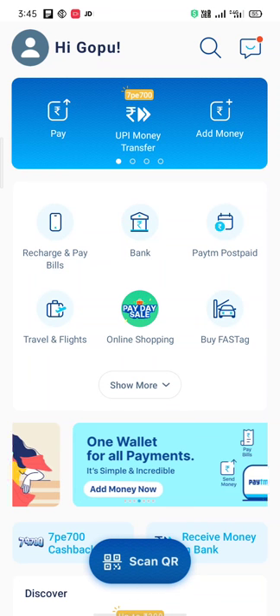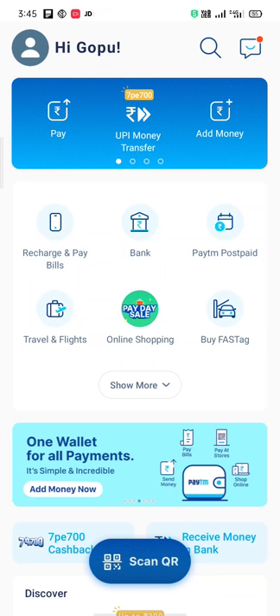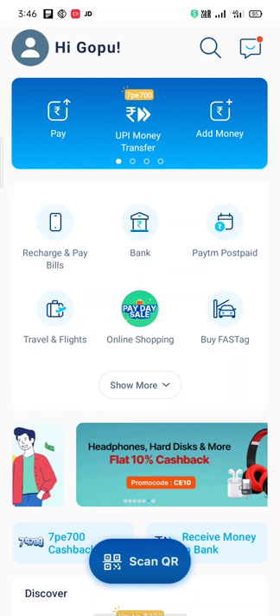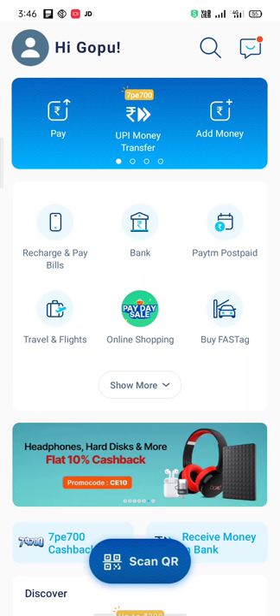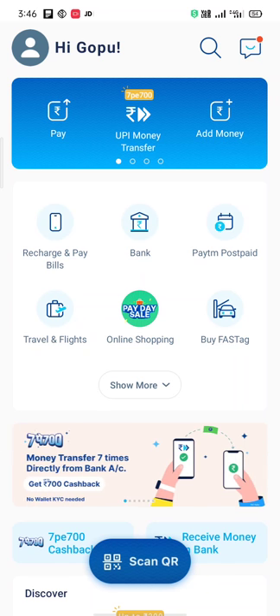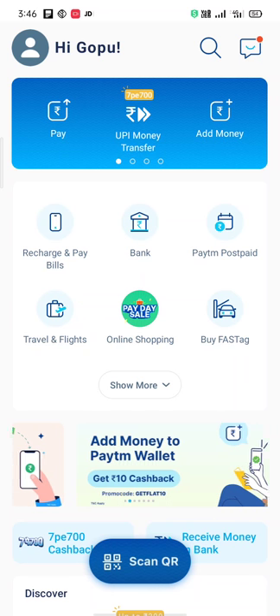Hi friends, welcome to GTecQ channel. We have two offers on Paytm — one pay seven and total 1400 cashback you can get. If you want to subscribe to my channel and share and like, the video starts. Let's go to the Paytm app and check the offers.